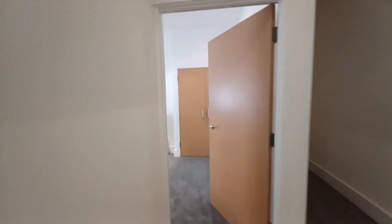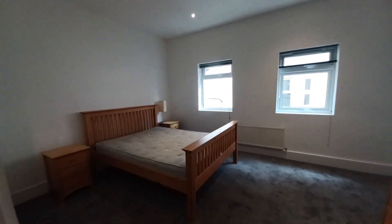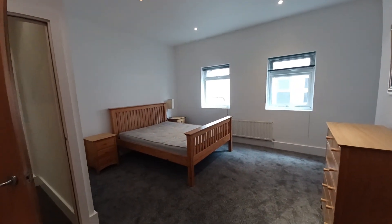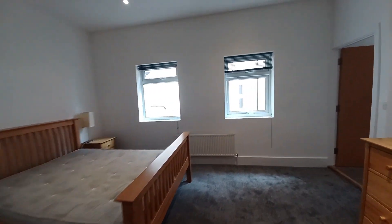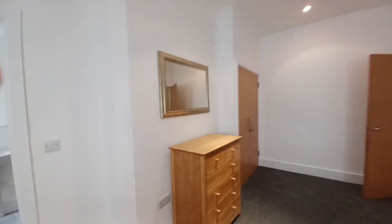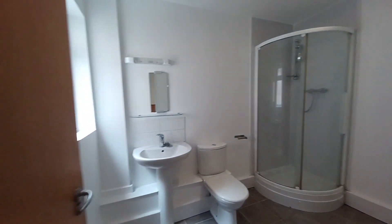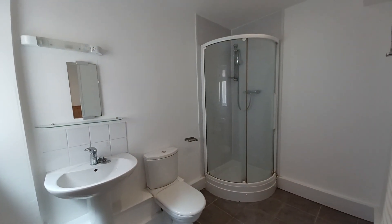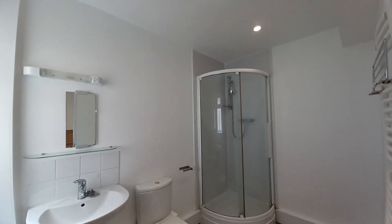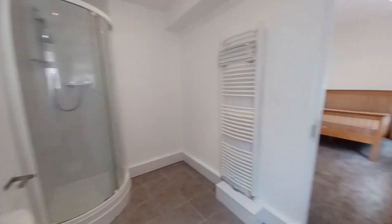Going through to the master bedroom - it is fully furnished with two windows and there is also a fitted wardrobe. The ensuite has a shower cubicle, toilet and sink, and it's a nice size as well.